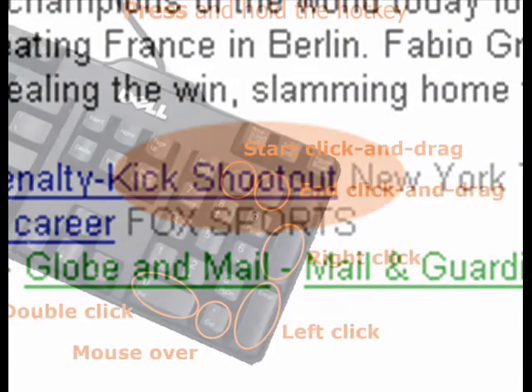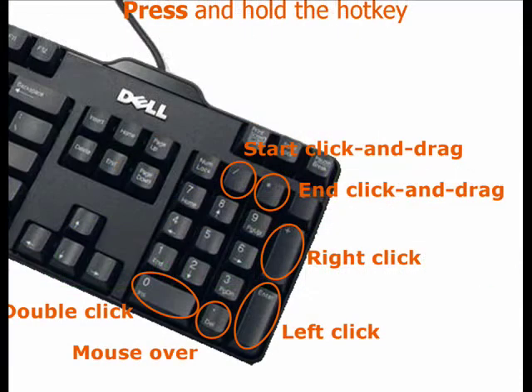Press and hold down the hotkey for the desired action. Eye Point provides support for all common mouse actions such as single click, double click, right click, mouse over, and click and drag.